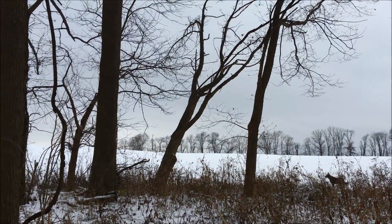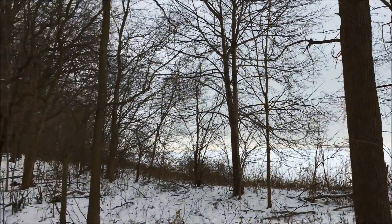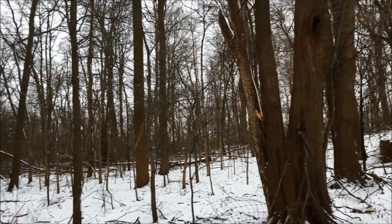Pretty trees. Not sure what's attacking them here in the woods along the edge of the fields. Pretty cool place.